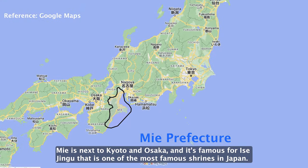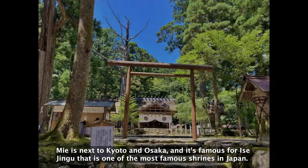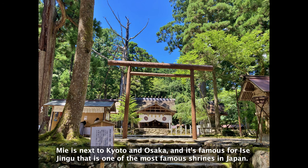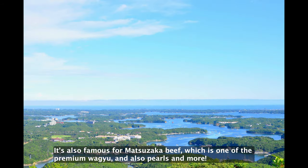Mie is next to Kyoto and Osaka, and it's famous for Isejingu, which is one of the most famous shrines in Japan. It's also famous for Matsuzaka beef, which is one of the premium wagyu, and also pearls and more.